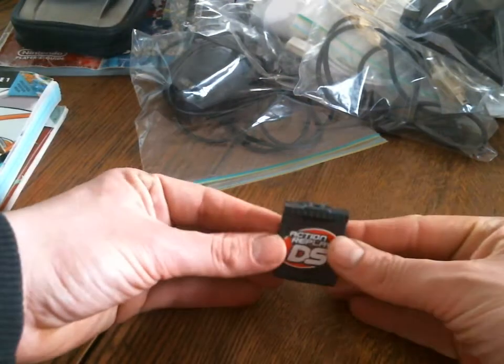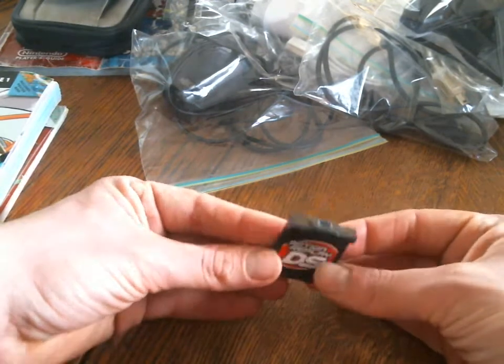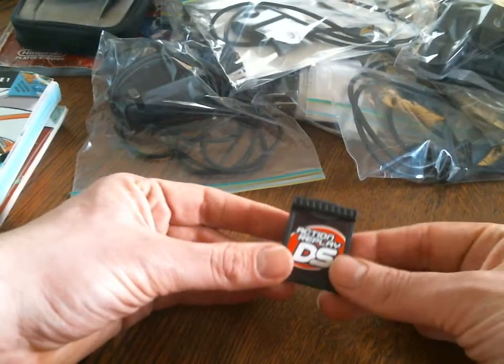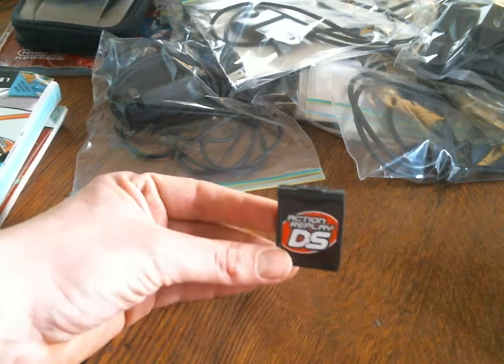I was so pissed when I bought this one because, as you can tell, you cannot put a game in it like the other one — with the other one you can put a game in and get your codes directly. With this one you have to download the codes, which is kind of stupid. I'm not sure how they made it like that.